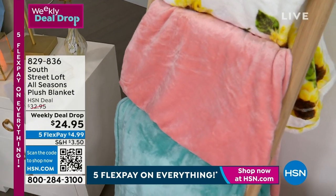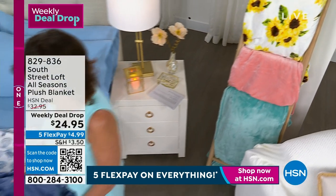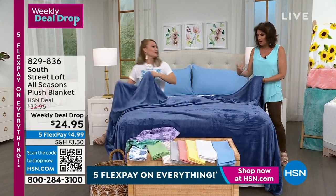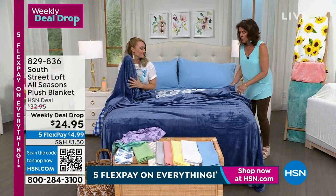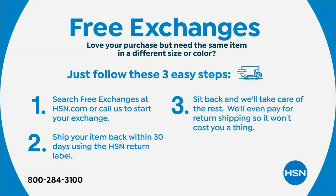This is our micro plush - there's nothing softer. Take this to the movie theater, scrunch it up and put it in your bag, take it camping, replace all of the bedding in your RV with these. This is the blanket to have - under $25. There is no bad side - both sides feel fantastic. Five flex payments on our entire collection. We do also have free exchanges - if you get something and it's not quite right, we will take it back and exchange it for you. Absolutely not a problem at all.